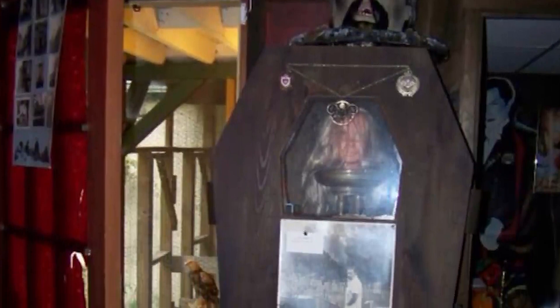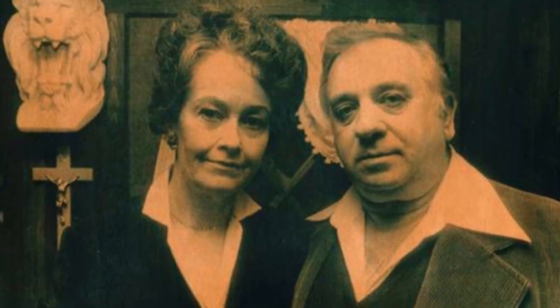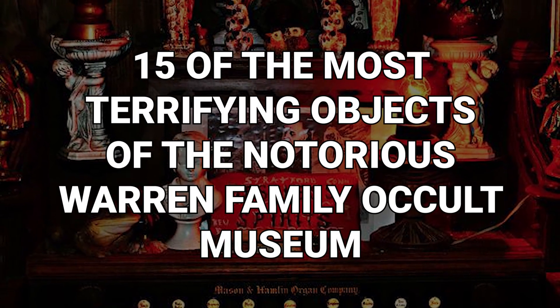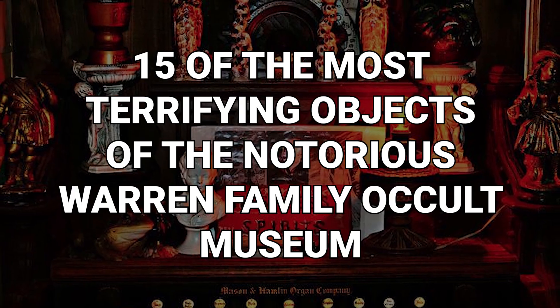The Warren Occult Museum in Monroe, Connecticut is a shrine to the weird, the creepy and the downright bizarre. The items on display were carefully curated by Ed and Lorraine Warren, two of America's most famous paranormal investigators, and it's full of things that defy belief. Get ready to be shocked, confused and haunted because these are 15 of the most terrifying objects of the notorious Warren Family Occult Museum.